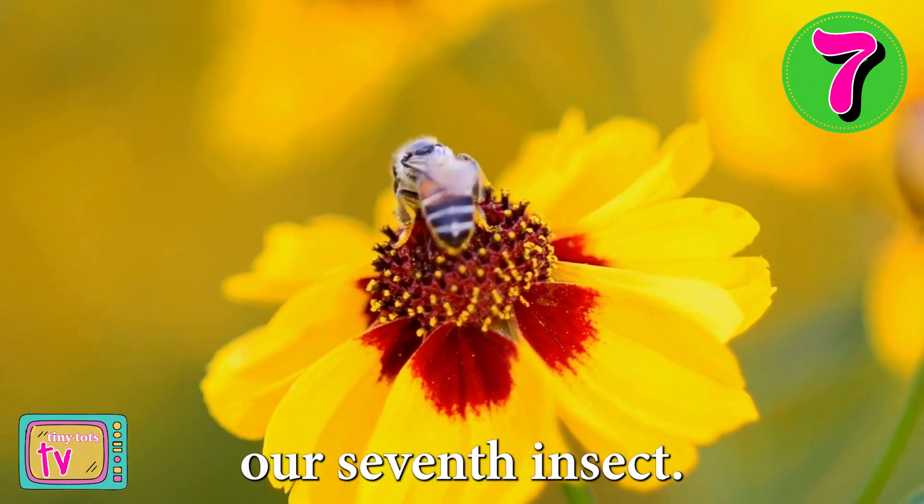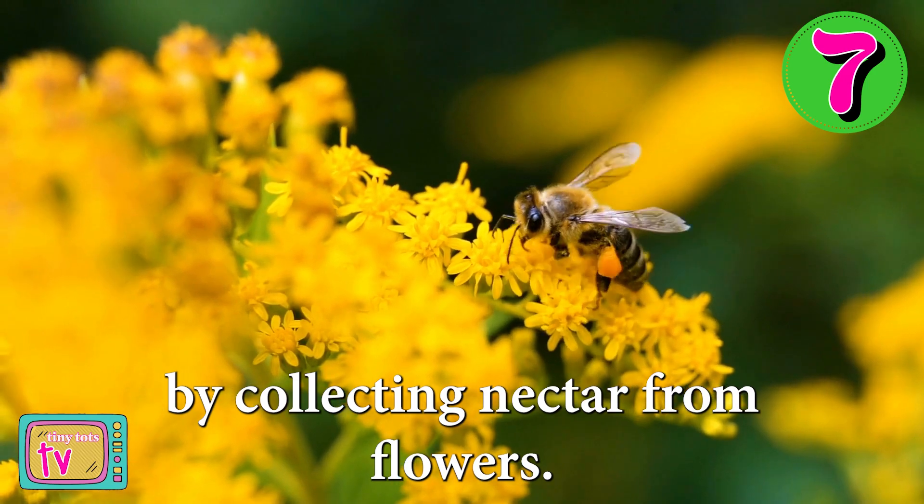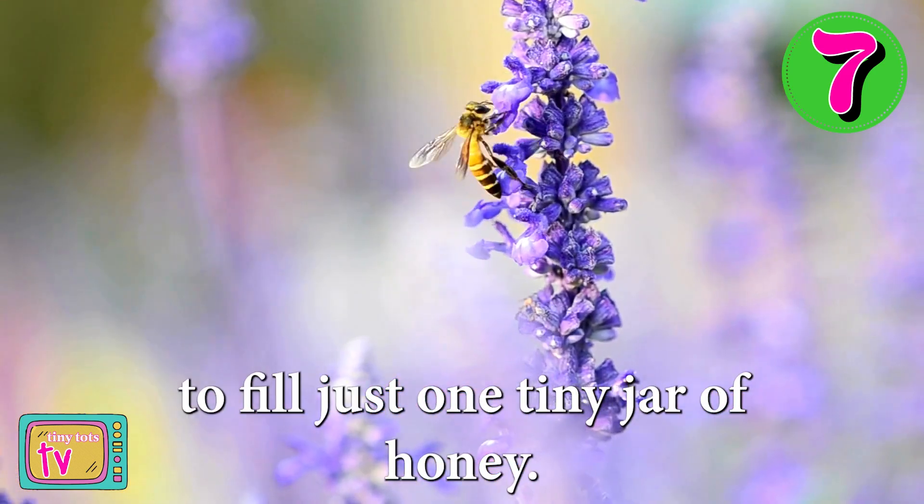Now let's learn all about bees, our seventh insect. Bees make honey by collecting nectar from flowers. They visit hundreds of flowers to fill just one tiny jar of honey.